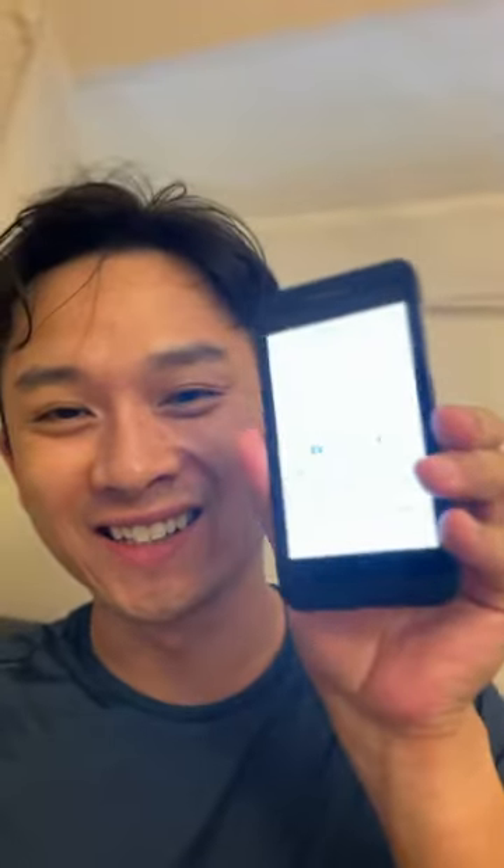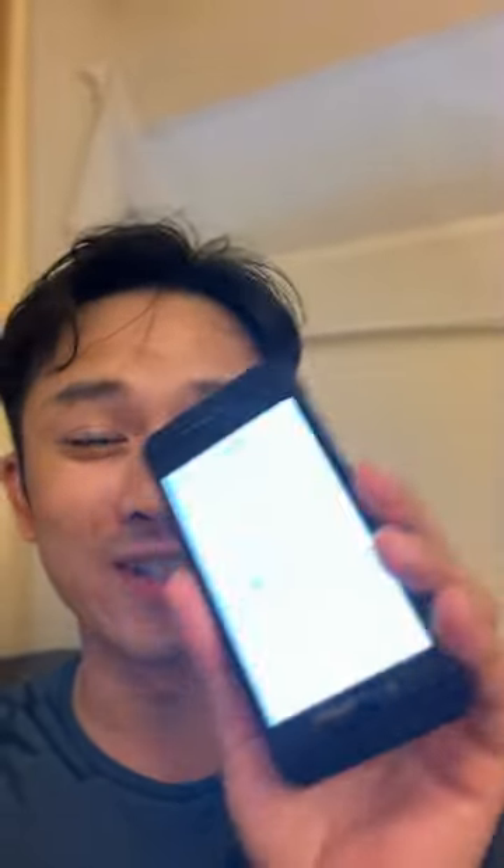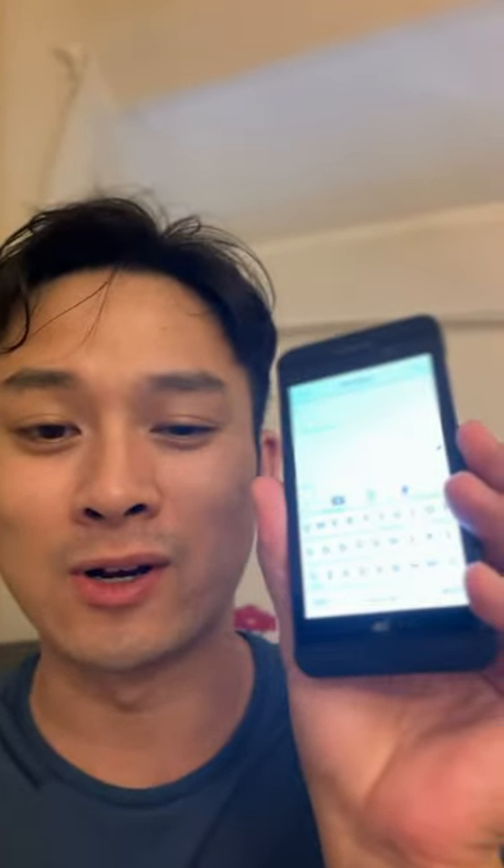Talk about nostalgia. Guess what I just bought for only five Canadian dollars — a BlackBerry Z10. Yes, I did. I wanted to show you guys, for anybody who doesn't know, BlackBerry came out with some really cool features that you use today. Back then it wasn't recognized because everybody just hated them when this phone came out.